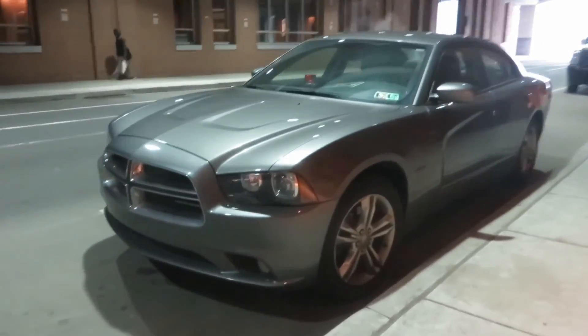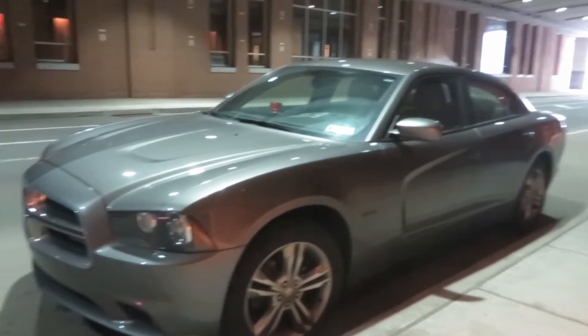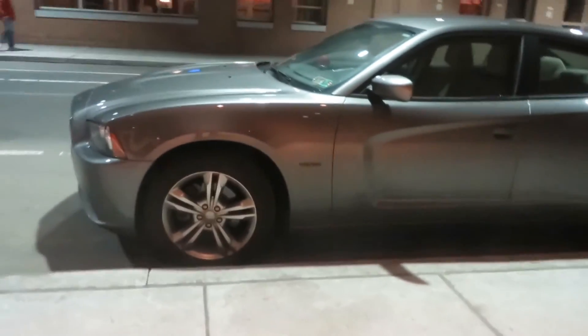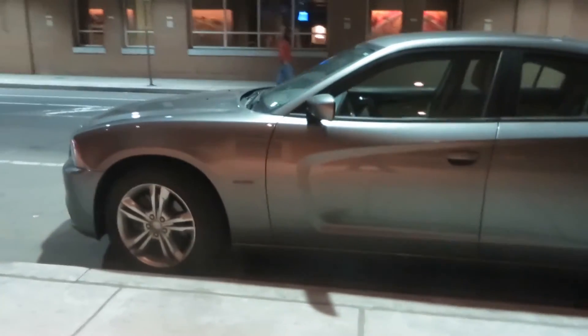Alright guys, so I'm in the City Hall in Center City and what you're looking at is an unmarked ATF vehicle. I think it's Alcohol, Tobacco, ATF, and Firearms Association. This is an unmarked ATF.